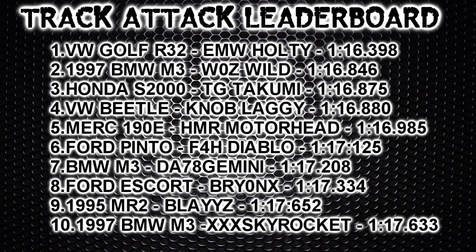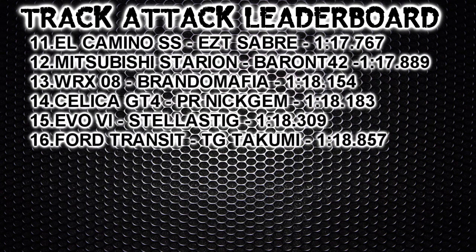Triple X Skyrocket's BMW M3 with no aero falls in at the number 10 spot with a time of 1:17.633. Anything that gets into the top 10 at the moment is a very impressive time. Considering it's a no-aero car on this track, it was fairly easy to drive — no problems around the corners or anything like that.